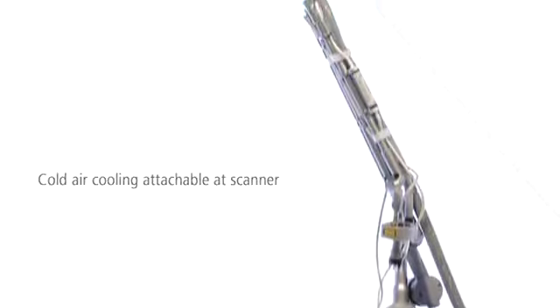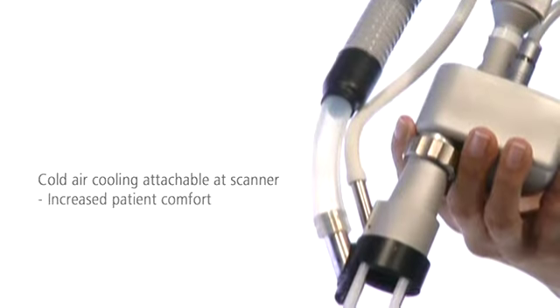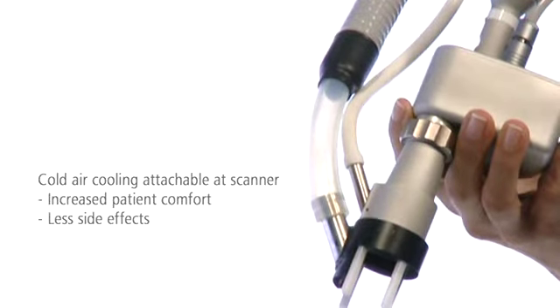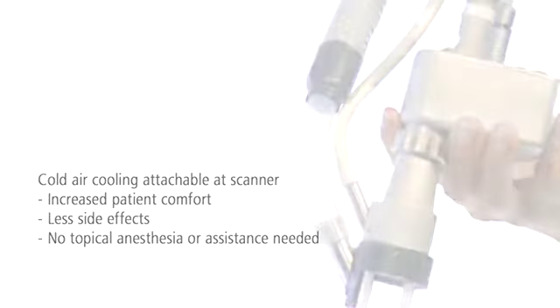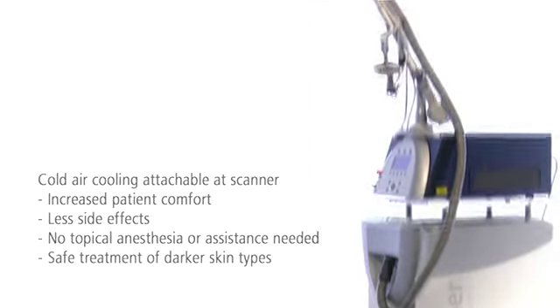You can connect the cold air cooling directly to the scanner. This improves the patient's comfort and reduces the risk of side effects. Anesthesia and assistance are no longer needed. Even darker skin types can be treated gently.